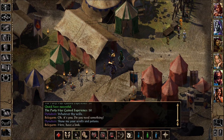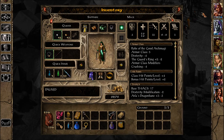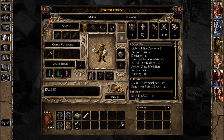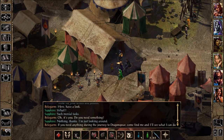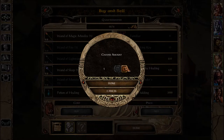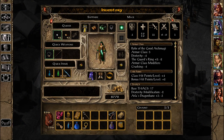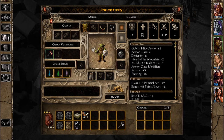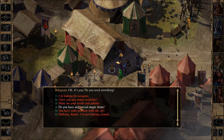Anything else special? Alright, we've got four, five — let's get maybe six. Let's get six potions of healing. Hopefully an army marches on its stomach. Any special magic items? Not really.